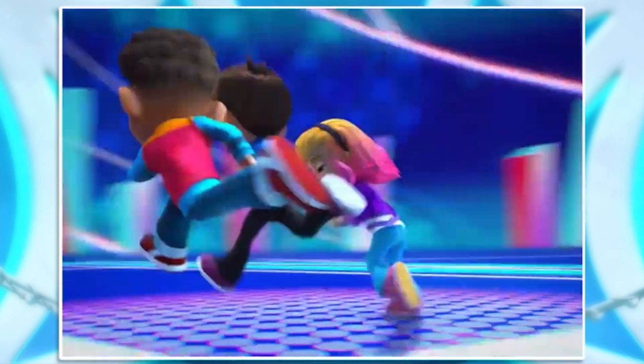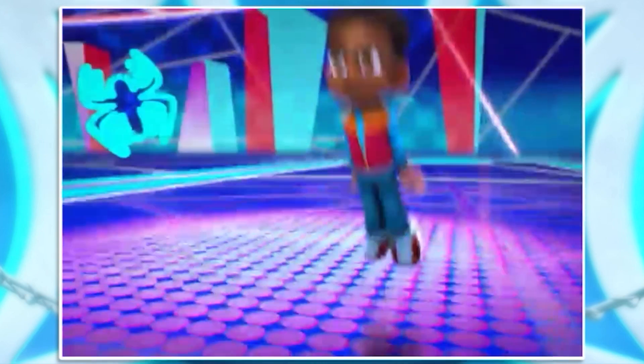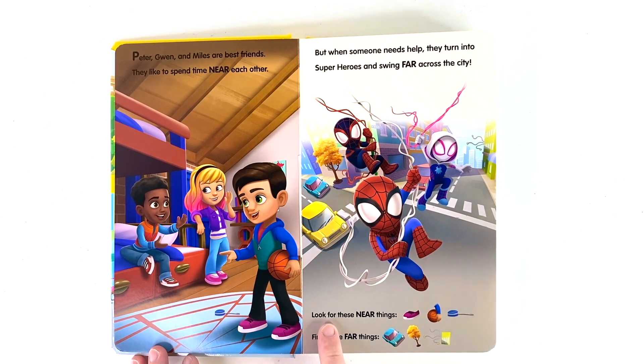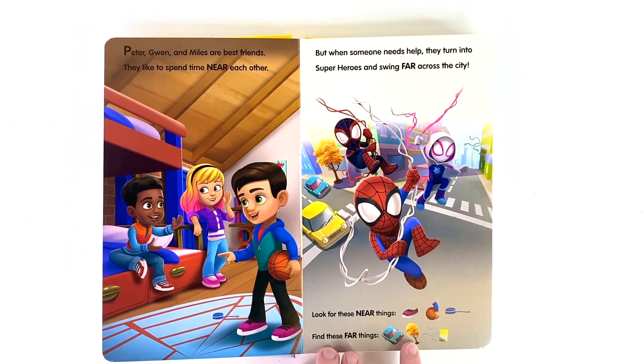Spider-Man! Peter! Glenn! Miles! Rise up, amazing friends! Now we need to look and find some near things and we need to find some far things. Let's take a look.